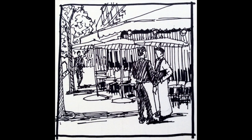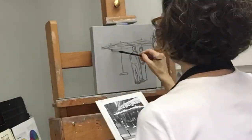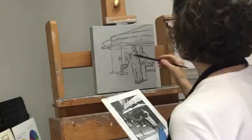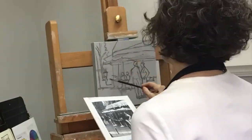I start with a value sketch in pen and ink to set the large shapes and also to define the values. Here I'm sketching, and it looks like I'm doing this freehand, but actually I'm working from the 6x6 grid on the photo and the canvas.